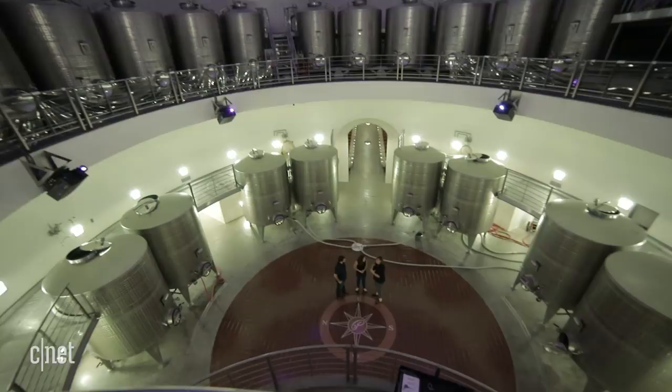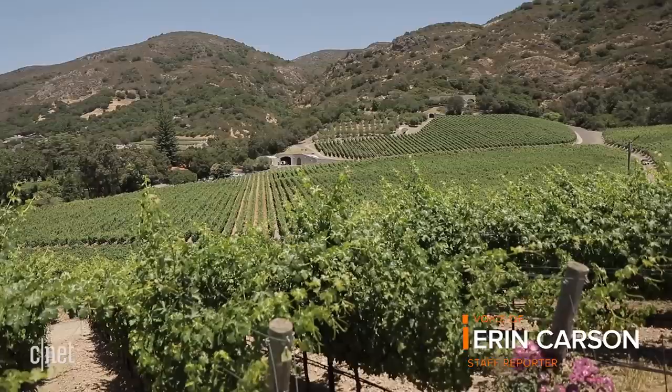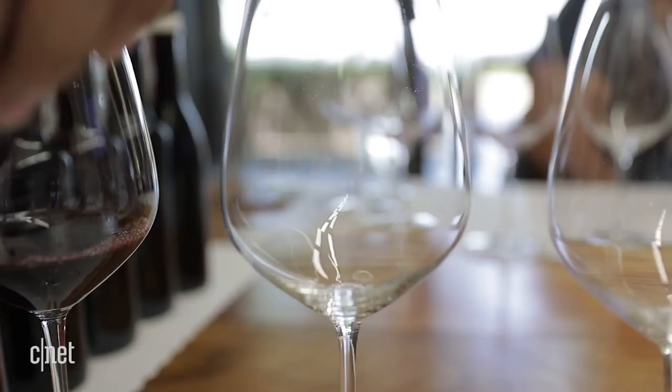This is the Fermentation Dome. Fermentation Dome? It looks more like a supervillain's lair. It's 18 stories underground, built into the side of a mountain, and controlled by a supercomputer named Felix. But instead of world domination, the purpose of this place is to make wine.